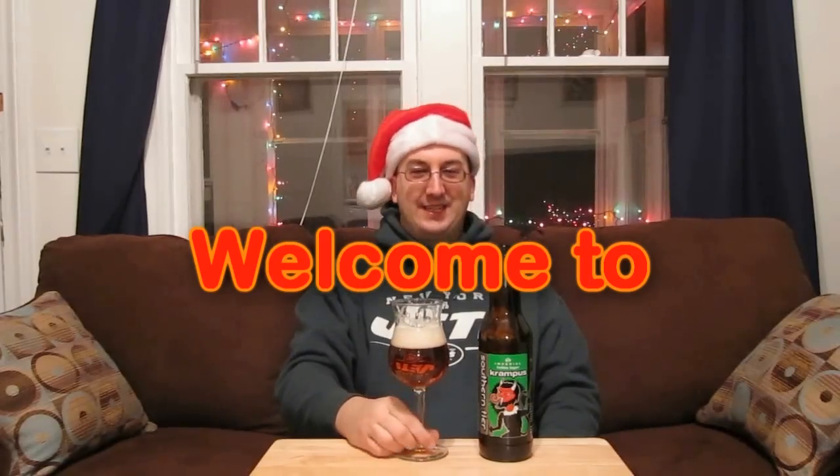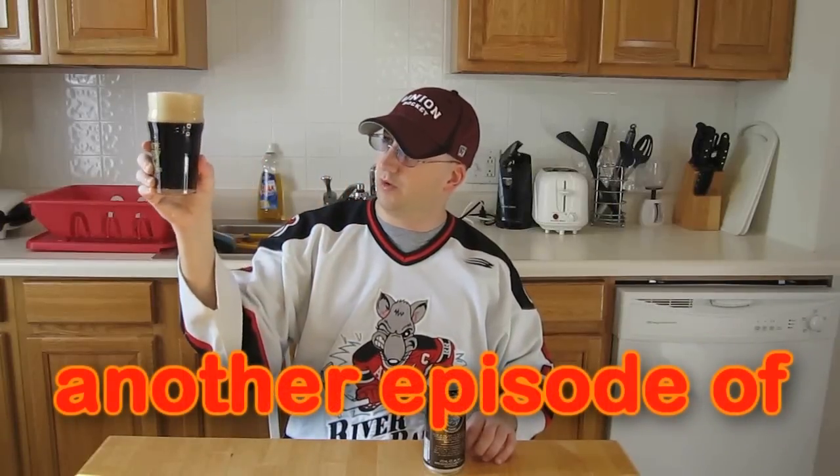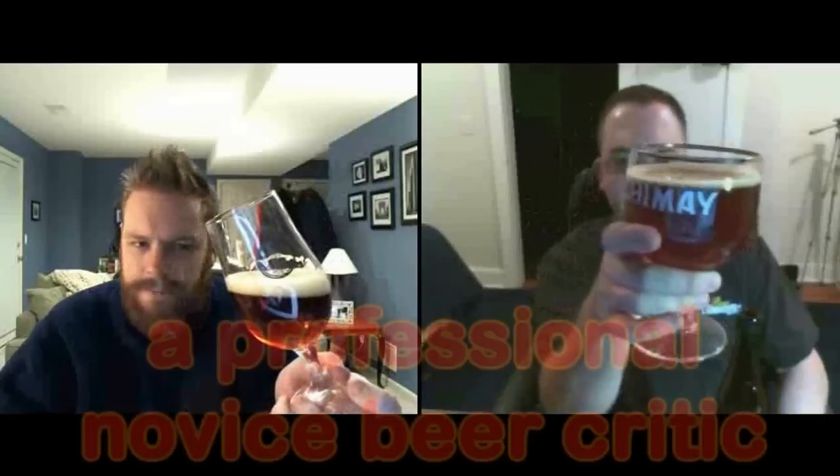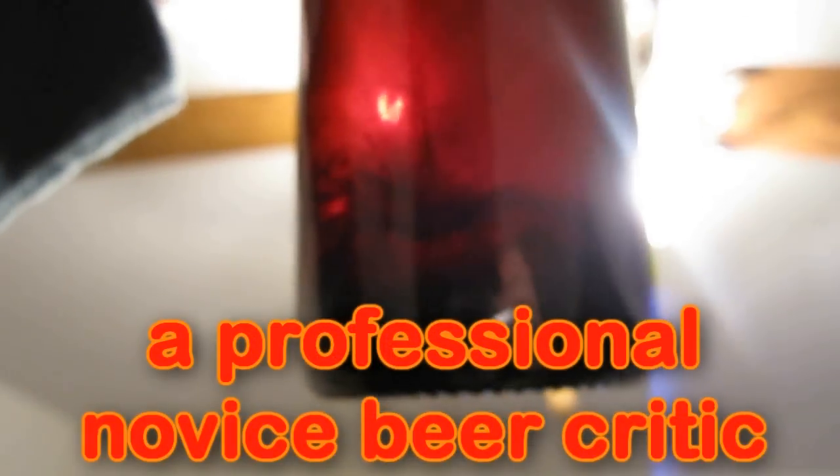Whether it's a lager or an ale, whether it's a stout, light, dark or pale — if you can brew it, Chad can review it! It's time for Chad's Beer Reviews! He's not quite an amateur, not quite a connoisseur, but regardless of the brewer, he's got taste in beer for sure.